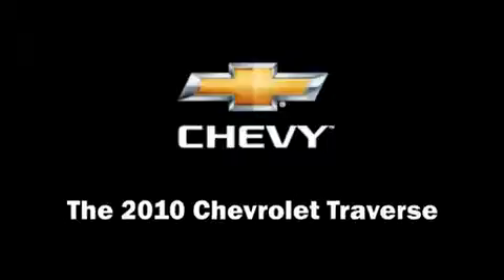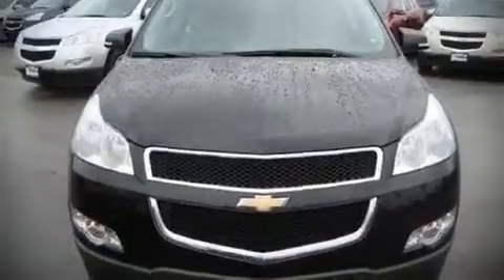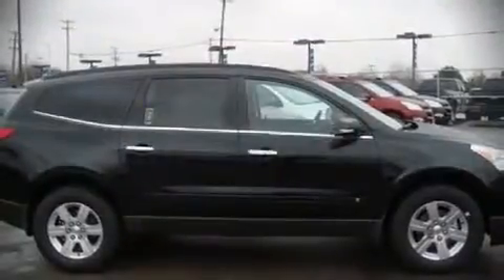This four-door sport utility vehicle leads among competitors in its segment. It features all-wheel drive versatility, an automatic transmission, and